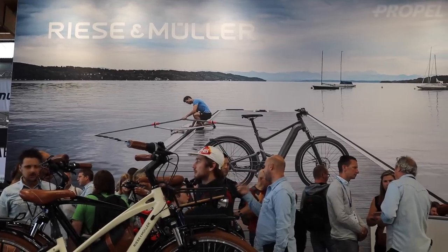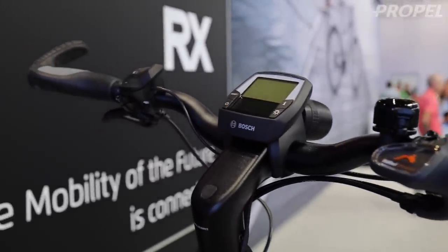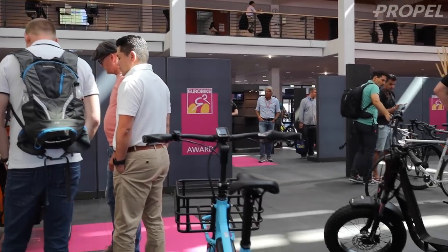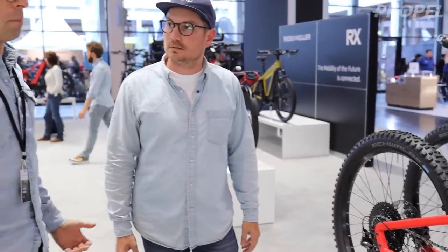Hey guys, Chris from Propel here. Normally this time of year is bike show season — electric bike show season. Usually my favorite bike show, Eurobike, is this time of year, generally the end of summer, beginning of the fall. This year they're apparently still going to have it, which is kind of early November. I doubt that I'm going to go — I doubt they'd take me. I don't know if they're accepting Americans into Europe right now, and I can't really blame them.